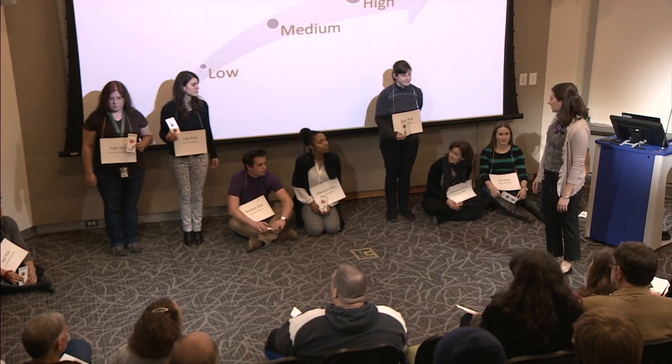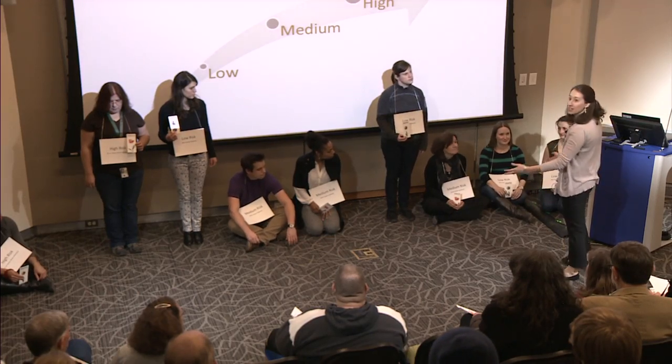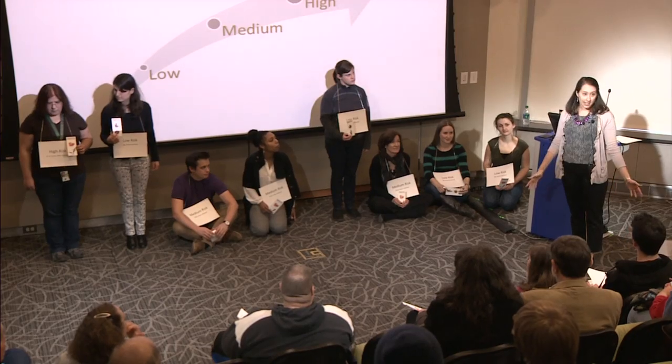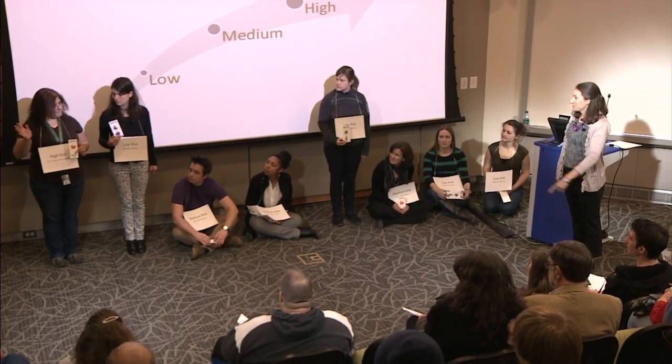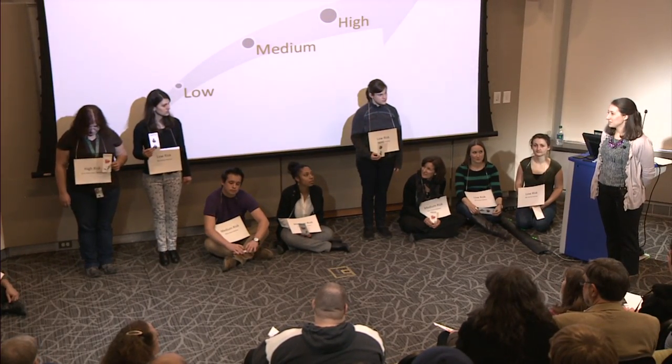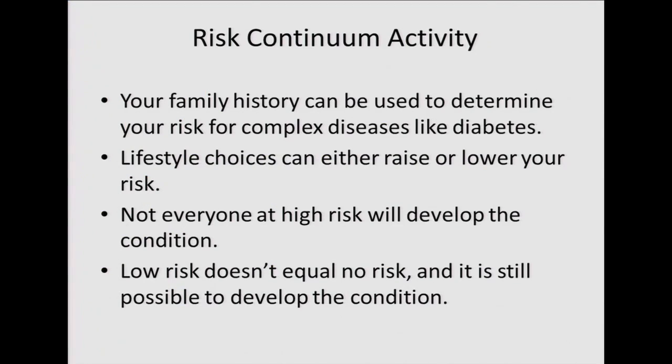Among those sitting — who didn't develop diabetes — none had a negative lifestyle. But there are instances where someone might have a very negative lifestyle and still not develop type 2 diabetes. Roseanne made good choices but still wasn't enough to prevent it. The key takeaways: family history can be used to determine risk for complex diseases like diabetes; lifestyle choices can raise or lower risk; not everyone at high risk develops the condition; and low risk doesn't equal no risk.